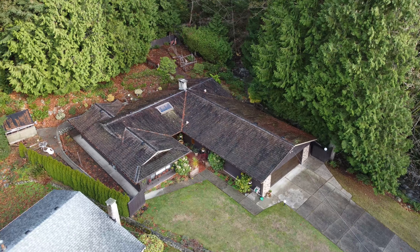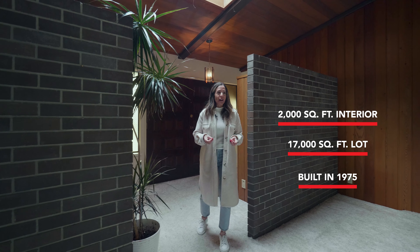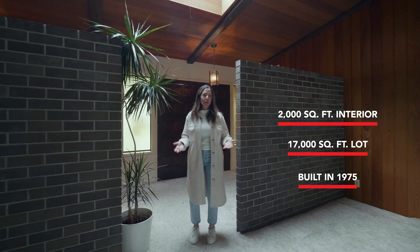Welcome. This is 1975 — a Post and Beam Rancher. She's not very big: 2,000 square feet on the inside, but a pretty big outdoor space with a 17,000 square foot lot. It was built in 1975. The owner who built it himself and lived here all of his life was a builder in the area. Apparently he built 17 homes and then saved this one for himself because it's a corner lot.